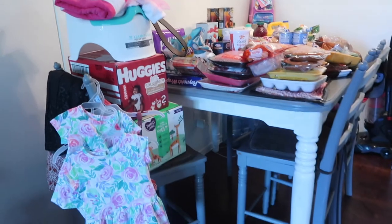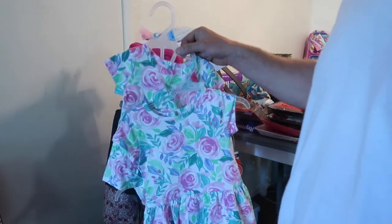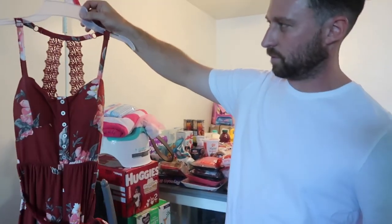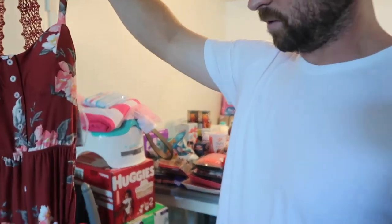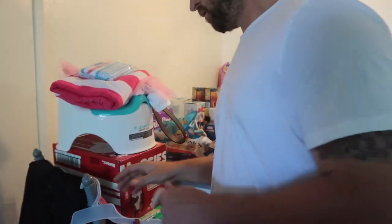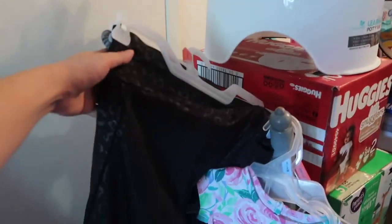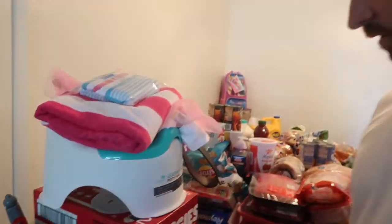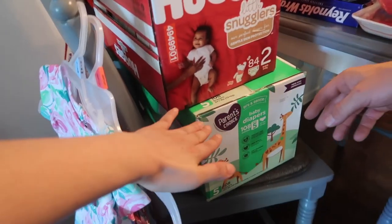Of course, matching outfits for the girls — follow the girls' Instagram! Andrew also spotted a cute top for Jill in the Walmart clothing section and grabbed it. He also got her biker shorts last week — comfortable lounge wear.